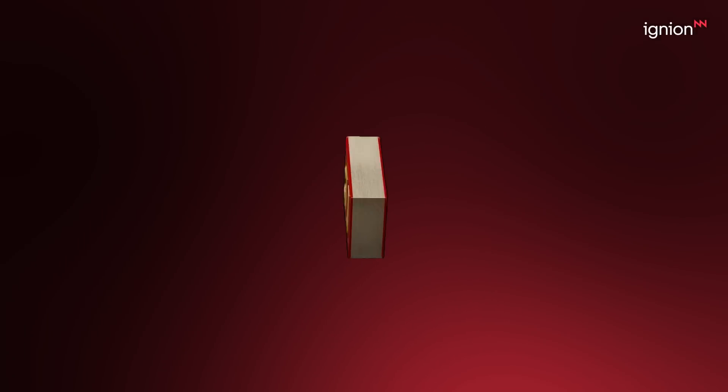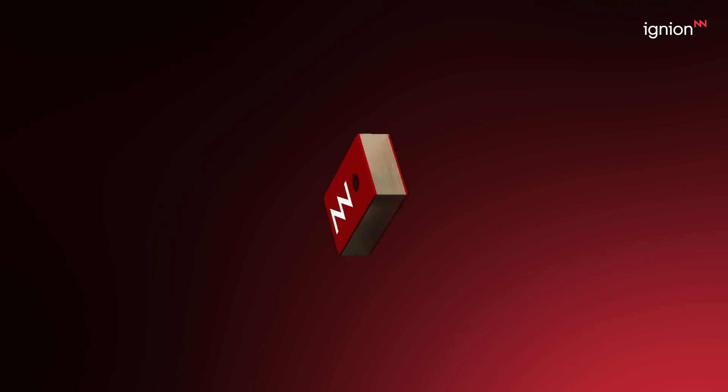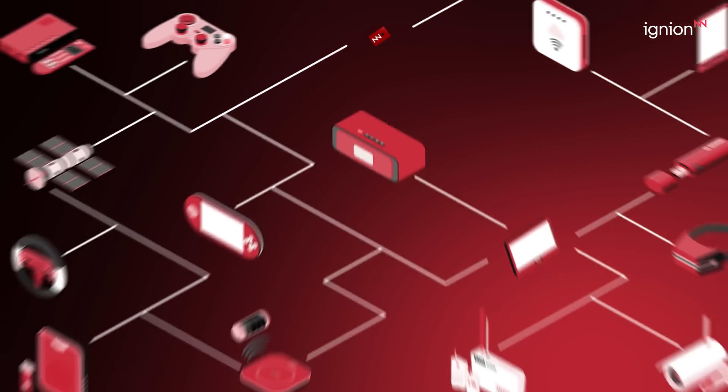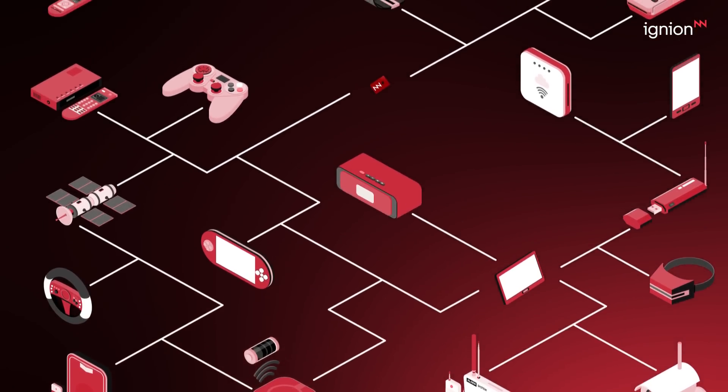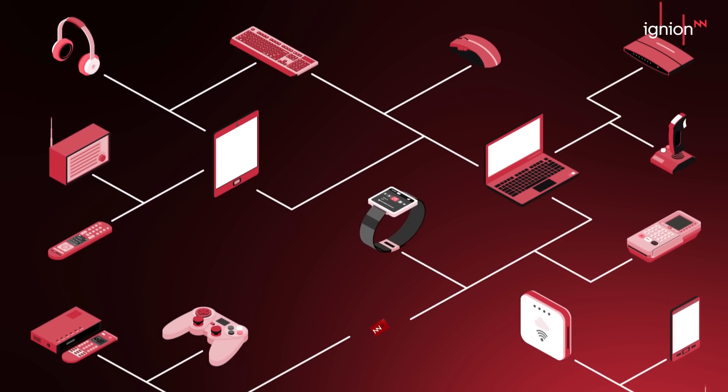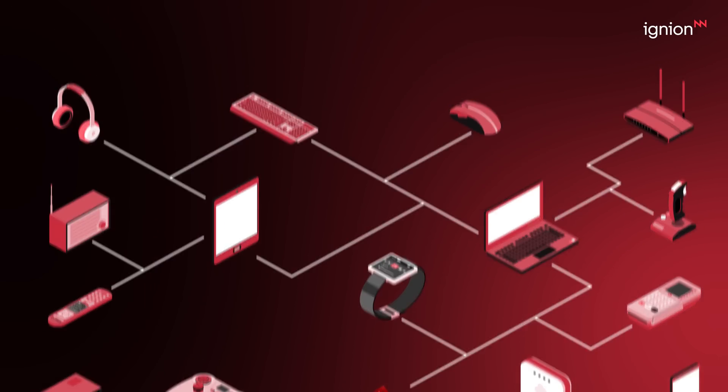At Ignaian, we're transforming the world of IoT devices, making antenna integration faster and easier. Our groundbreaking virtual antenna technology slashes product development times from months to mere weeks, even for the most advanced multiband devices.